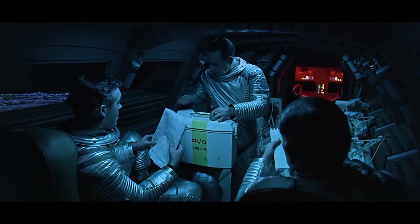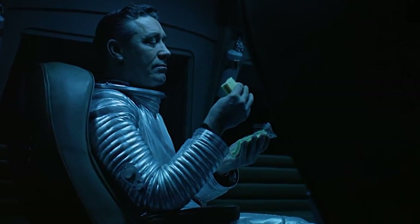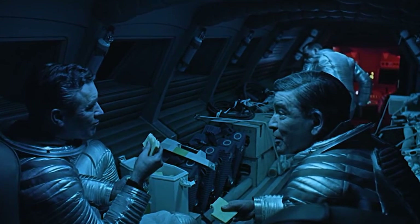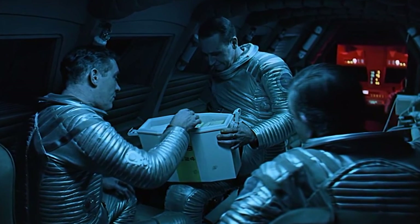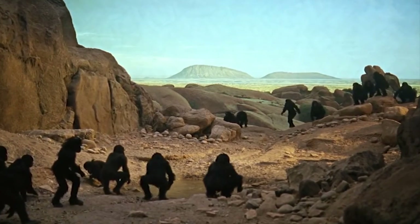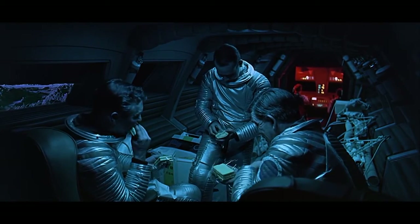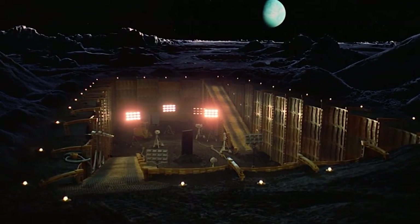Much like most of the Dawn of Man sequence as well as the conversation with the Russian scientists, this wide shot of the moon bus interior is making us work. In essence, we are forced to edit the scene in our own mind by choosing where to look, which in turn stimulates our intellect right before one of the most thought-provoking scenes in the entire film — the excavation of TMA-1. TMA-1 refers to Tycho Magnetic Anomaly 1, Tycho being the crater closest to where the monolith was buried.